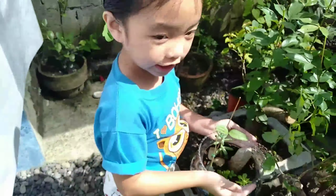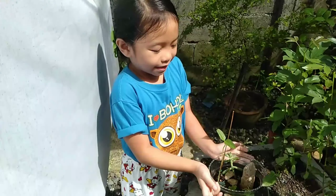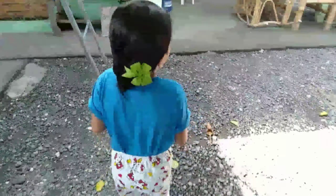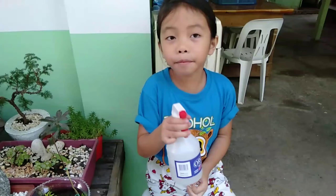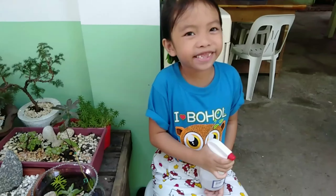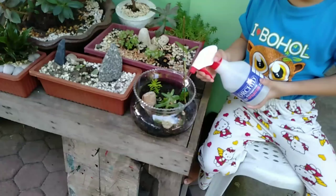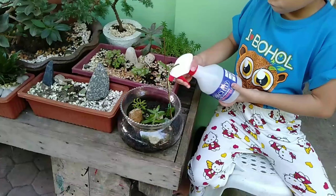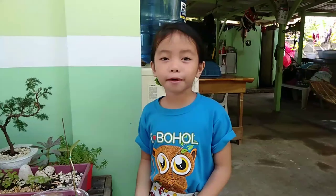I put it here so the sunlight will go right here. Let's water my plants. I have here a space so I will water the plants. We are done watering the plants.